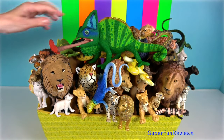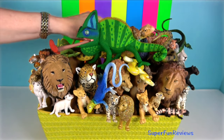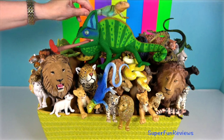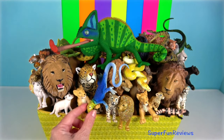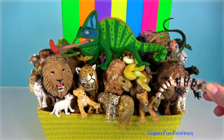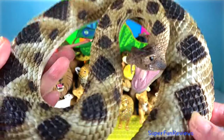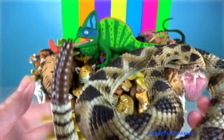Reptiles are air-breathing, cold-blooded vertebrates that have scaly bodies. Most reptile species are egg-laying, although lizards, snakes and worm lizards give birth to live young.